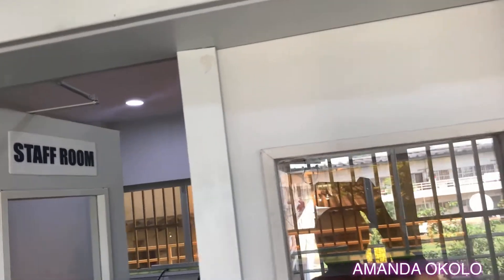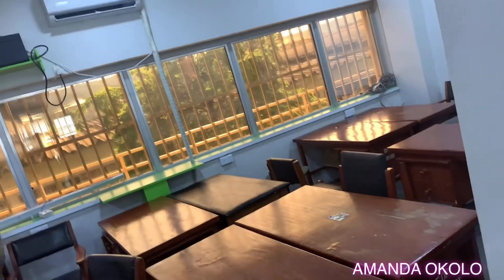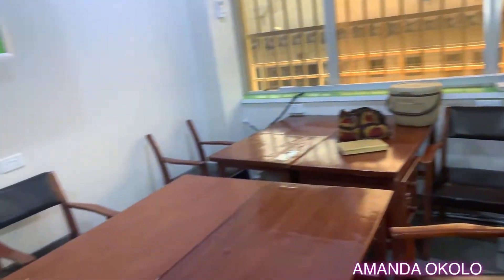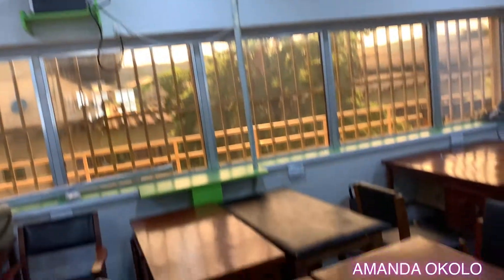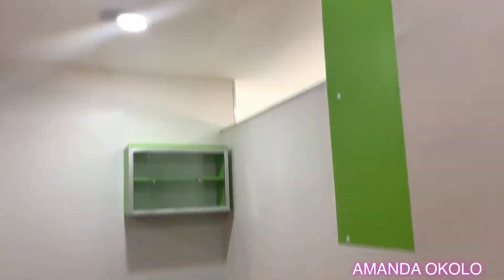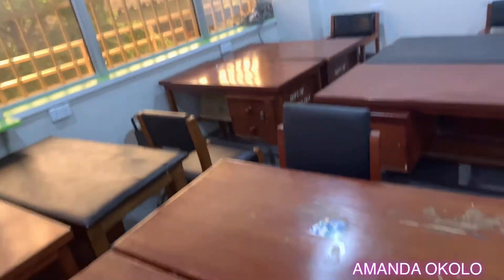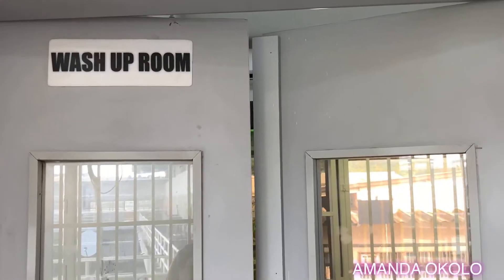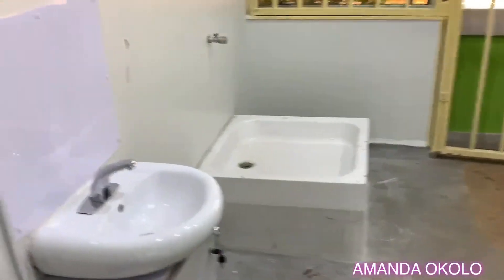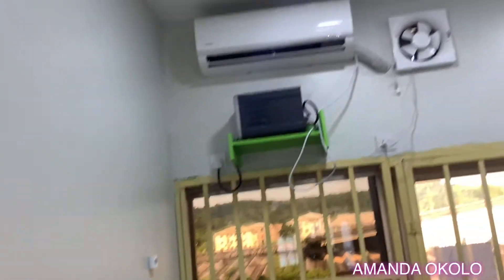Moving on, this is the staff room, or the clean area as I always call it. This is like my favorite part of the lab — you can always find me here sitting and pressing my phone. This part of the lab is the clean area where you can come to sit, relax, and take a break from work. This is the washroom — as the name implies, this is where anything to do with washing takes place: washing of lab instruments or equipment.